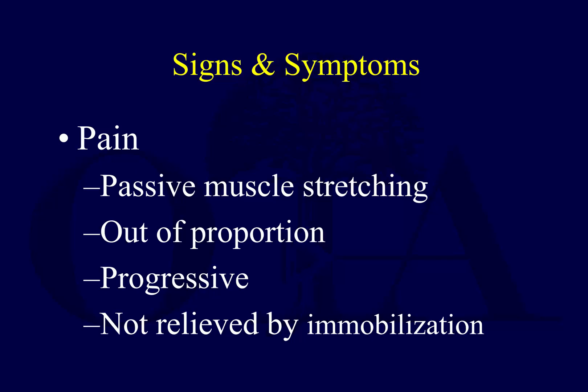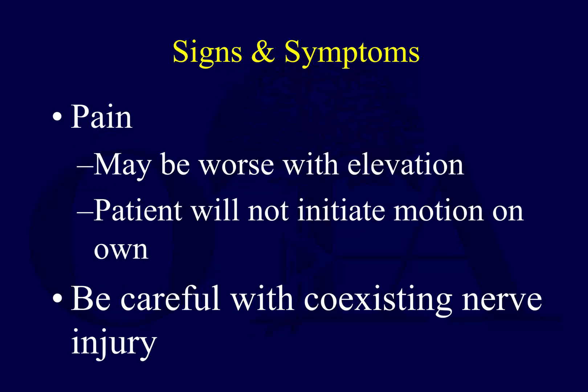You can check for pain with passive stretch — dorsiflex and plantar flex the toes and maybe the ankle — to identify pain with stretch of the muscle compartment. Try to identify if pain is progressively getting worse or better. It's hard to pin a quantity on pain, but a patient can tell you if it's getting better or worse, or if simple immobilization relieved it.